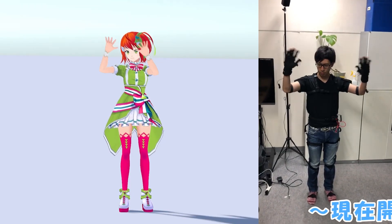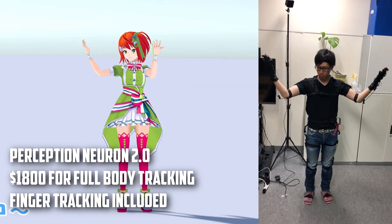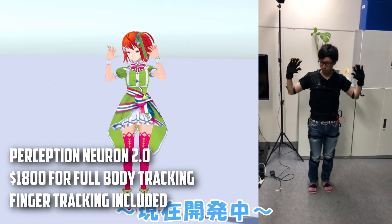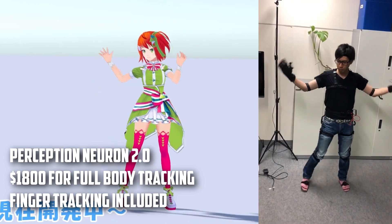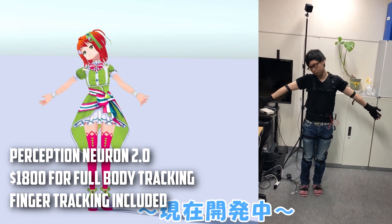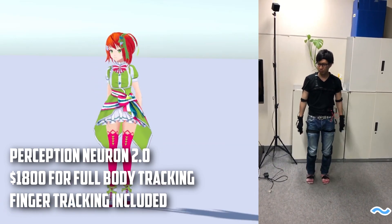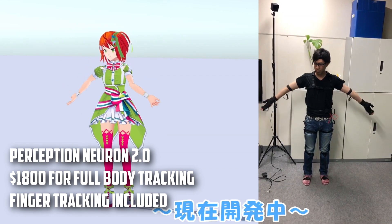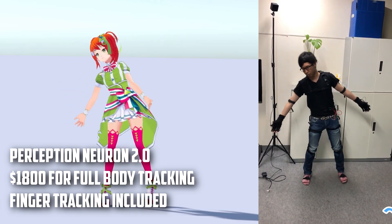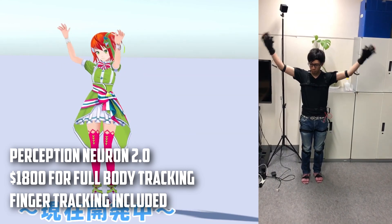The seventh motion data capture suit is Perception Neuron V2, which costs $1,800. It has lots of active support everywhere and is one of the most popular motion data capture suits for indies. Version 2 improved quite a bit over the previous, and the mocap data seems okay if you calibrate correctly. It also has finger tracking included with the $1,800 kit. All other options come with up to 20 sensors max, but this one comes with a whopping 32. Even if a sensor goes bad, you can replace them for $30 each.